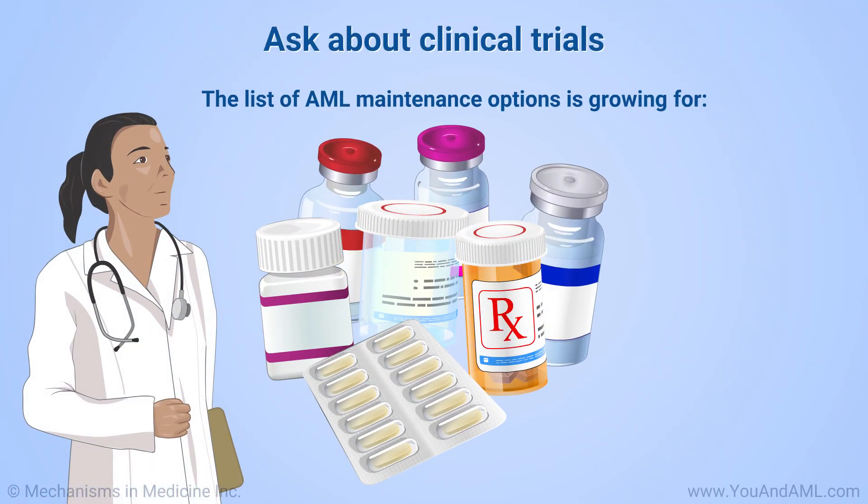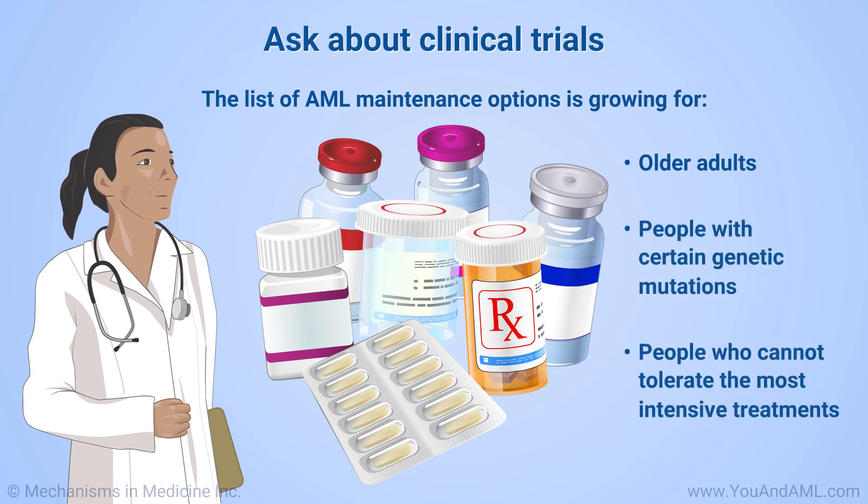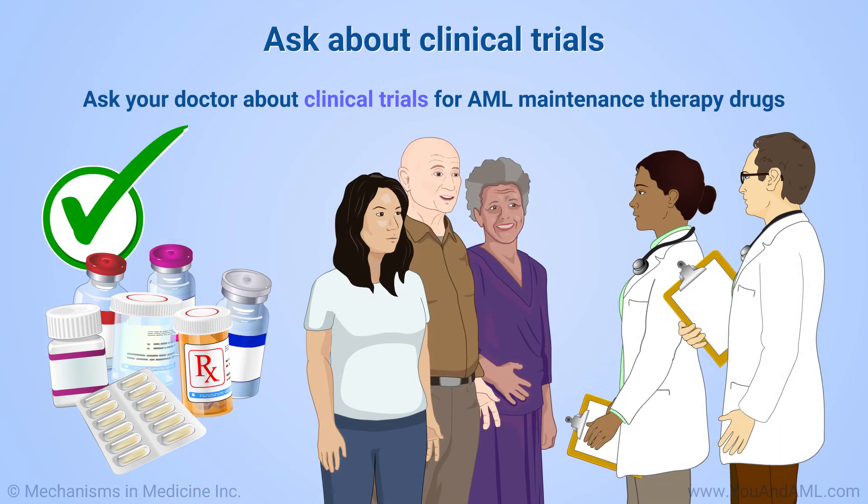The list of AML maintenance options for older adults, people with certain genetic mutations, and people who cannot tolerate the most intensive treatments is growing. Ask your doctor about clinical trials of these drugs.